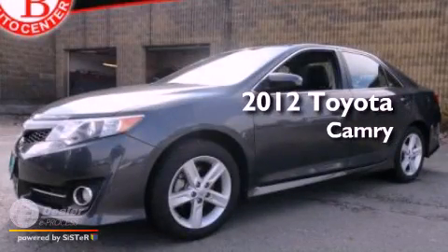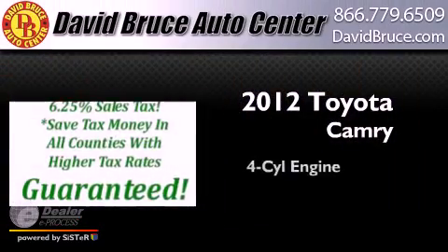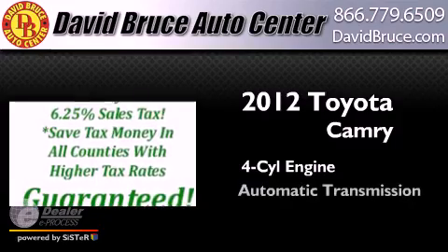This is a 2012 Toyota Camry. It features a four-cylinder engine and an automatic transmission.